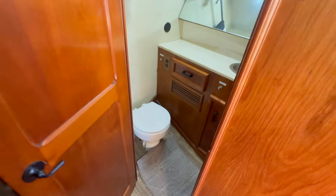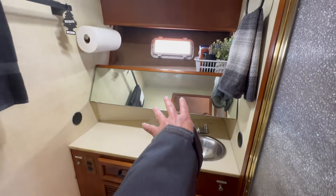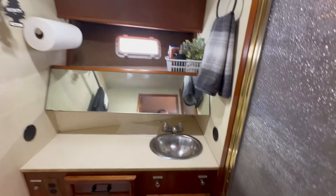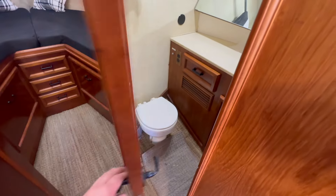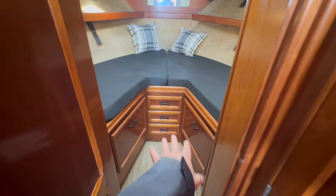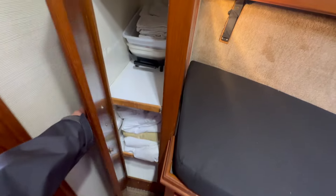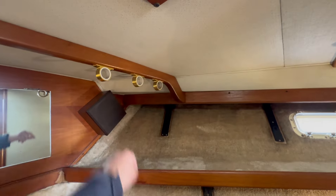Directly across from that is our head. This is an electric quiet flush toilet. We have our countertops, our vanity, newer carpeting for insulation around the hatch, and a full walk-in shower that's also being utilized as storage. Walking up to the V-berth, there's storage underneath the bed. It's a split V-berth, and we do have a hanging locker, nice shelving throughout, a secondary TV, opening hatches to both starboard and port, an overhead opening hatch, additional rod holders, and LED lights that have been replaced.